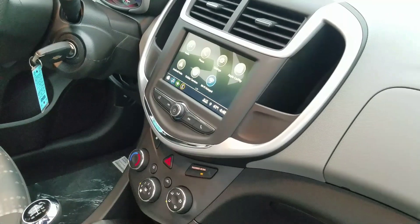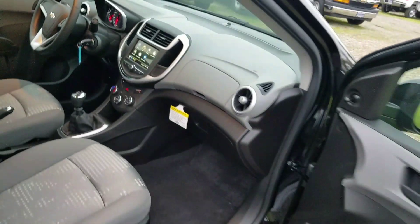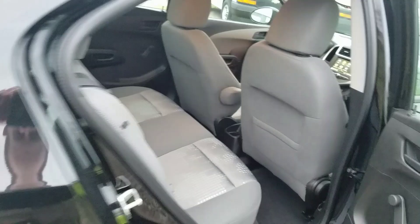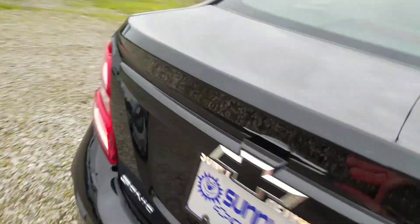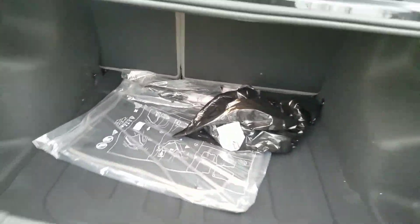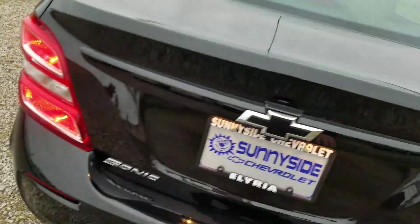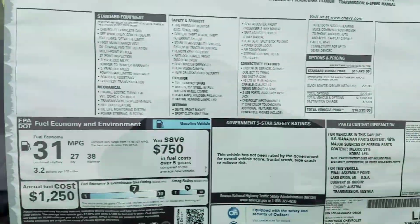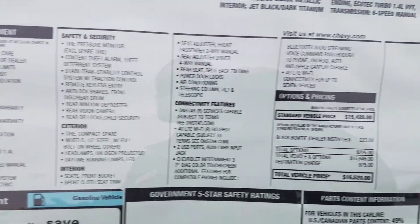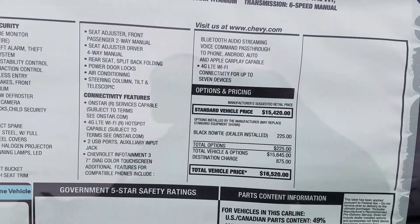You got the 7-inch MyLink radio with Apple CarPlay and Android Auto. 4G Wi-Fi hotspot. These back seats fold 60-40 split. Got about a 15 cubic foot trunk with a spare tire in it. If you want to take a pause here: 38 highway, 27 city. Here's all your standard features on the LS. MSRP $16,520 before rebates and discounts.